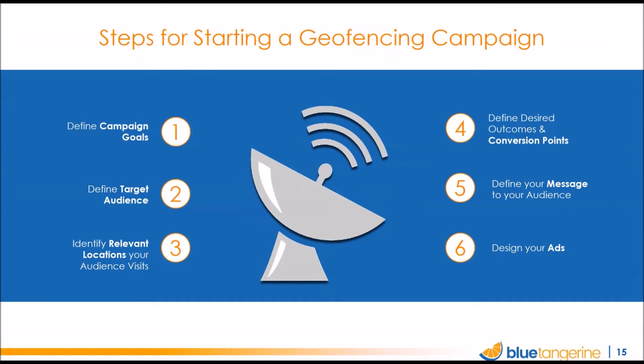Next, what conversion points are you after? Do you want people to visit your store, click through to the website? Define those outcomes. Then, what message is going to get them to take the next step? Is it a special offer, or a branding campaign just to put your name in front of them? And finally, there's display ad design — once you've got your message, you need creative assets in the various standard sizes that fit the different ad placements.